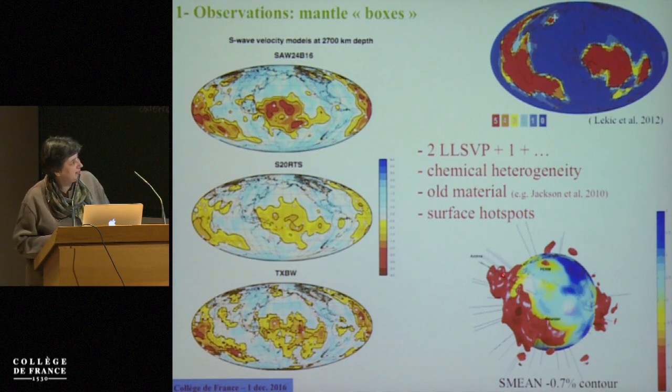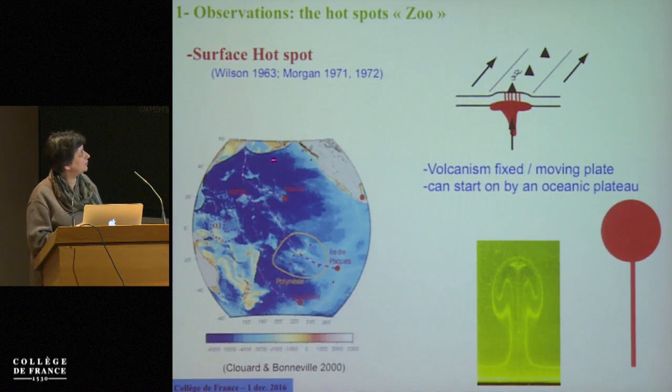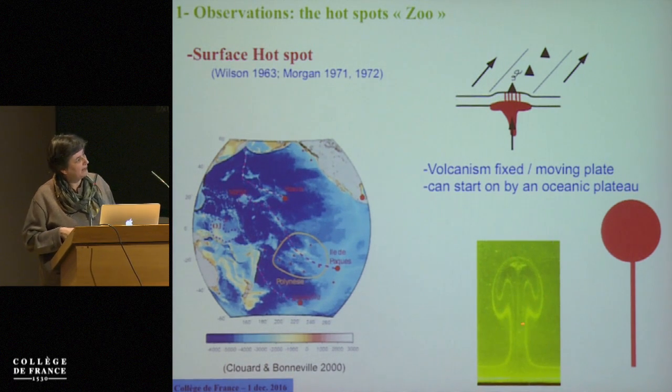Most of the surface hotspots are localized in those two LLSVPs. If we talk about hotspots, we all know about the very long-track hotspots like Hawaii, Easter, or La Réunion. They usually start with a big trap event — a big oceanic plateau or continental trap — followed by a volcanic track that can be 100 million years long. From a fluid mechanics point of view, it's very easy to produce this if you have a plume with a big head and a small conduit.